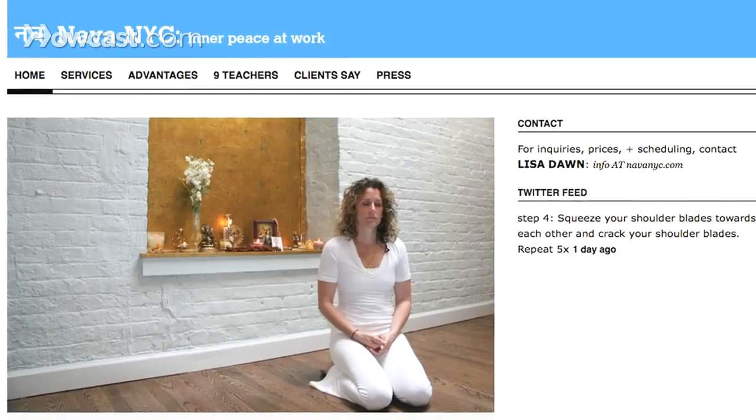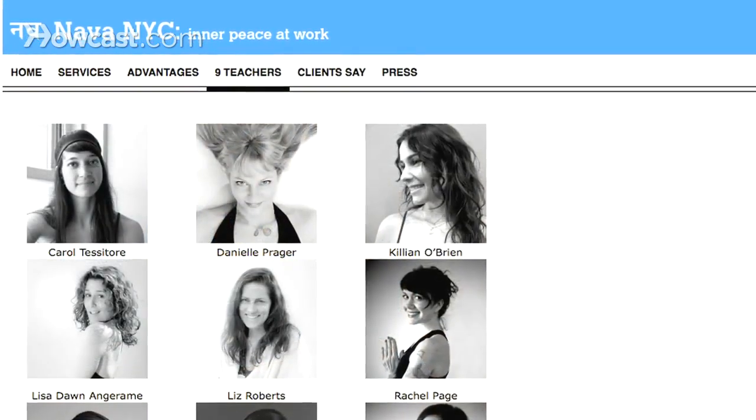Hi, I'm Lisa Dawn Andjarami. I'm one of the founding partners of NavaNYC, a collective of nine yoga and meditation teachers in New York City. Our website is www.navanyc.com. Today I will be talking to you about meditation.